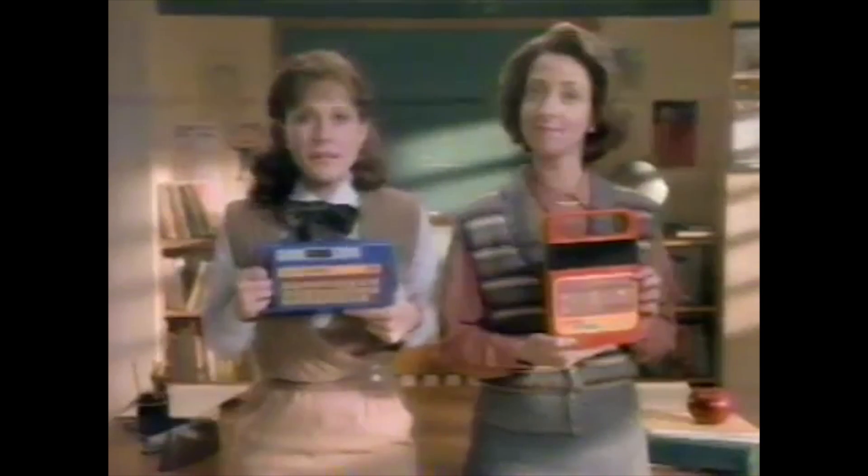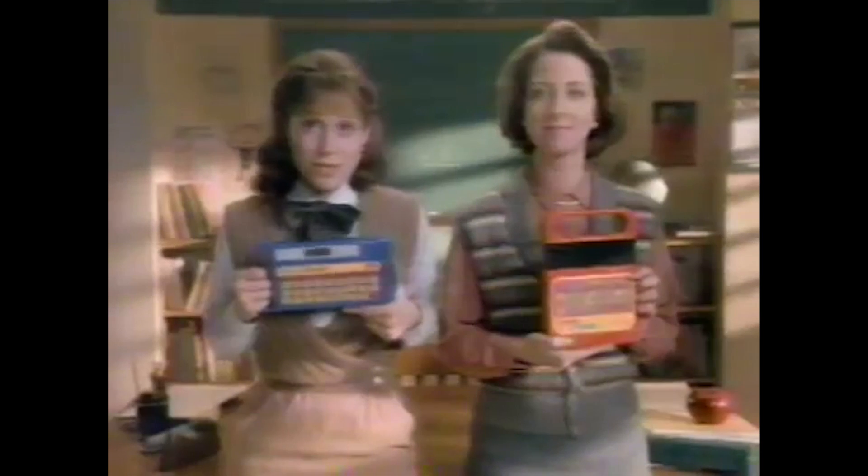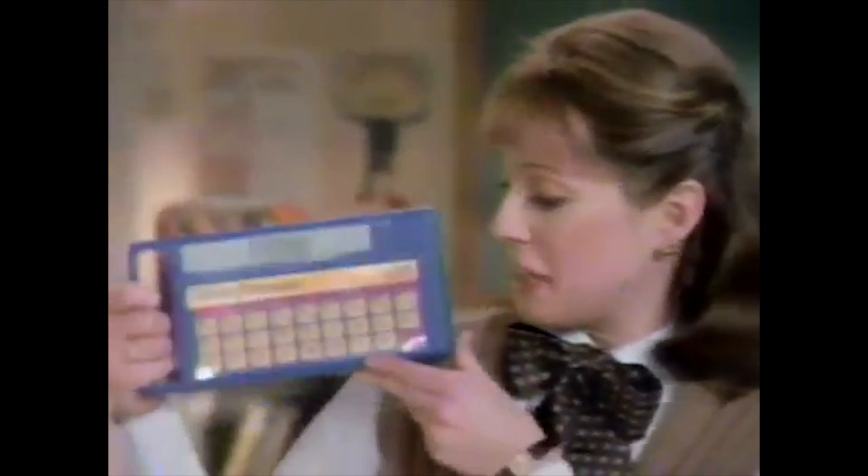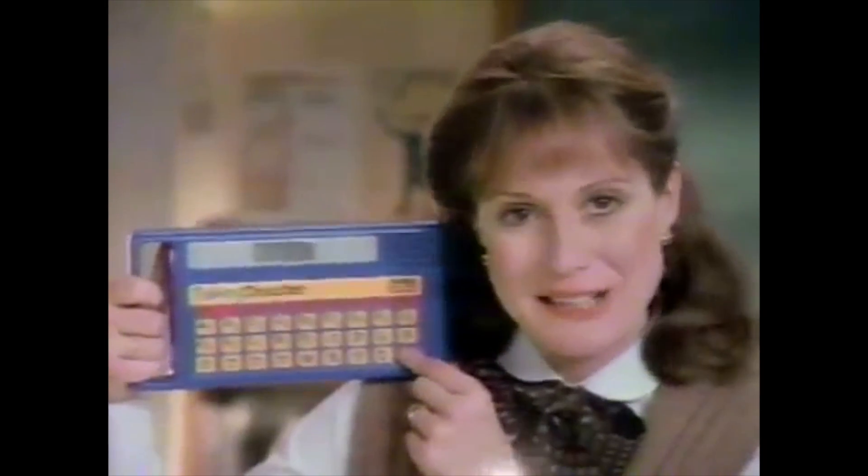This is Speak and Spell. It teaches kids to spell. This is Coleco's Talking Teacher. It also teaches kids to spell. This one's been around for a long time, and it speaks. Oh, try again. Talking Teacher speaks too, and so clearly.